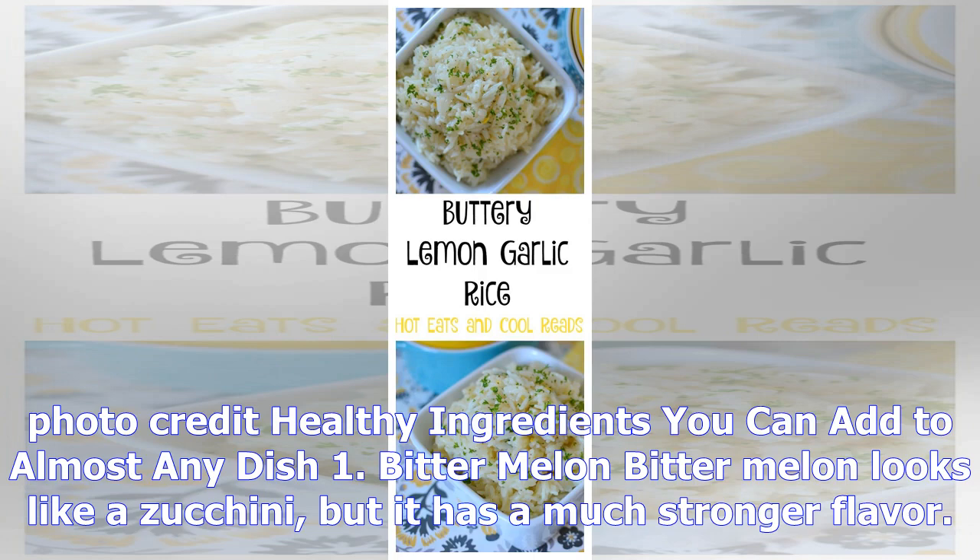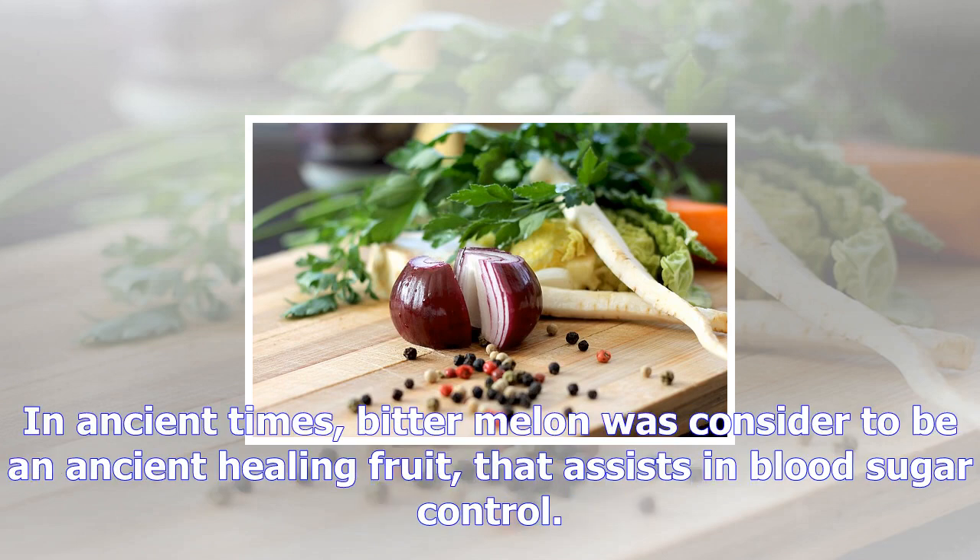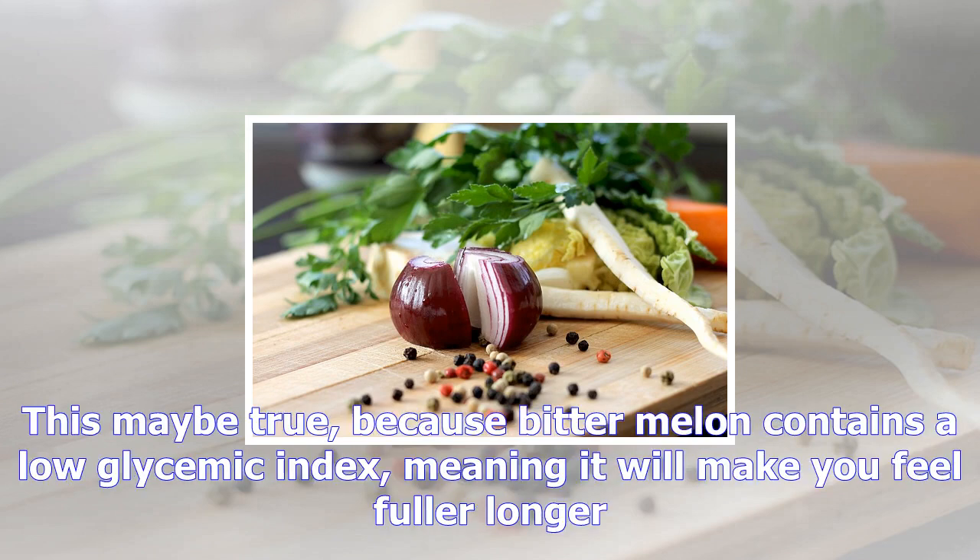Bitter melon looks like a zucchini, but it has a much stronger flavor. You can add some to your curry or spicy stir fry for some extra kick. In ancient times, bitter melon was considered an ancient healing fruit that assists in blood sugar control. This may be true because bitter melon contains a low glycemic index, meaning it will make you feel fuller longer, too.